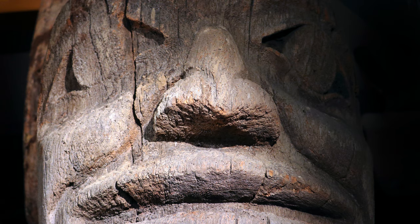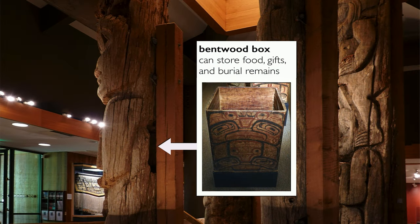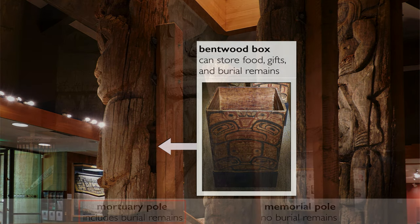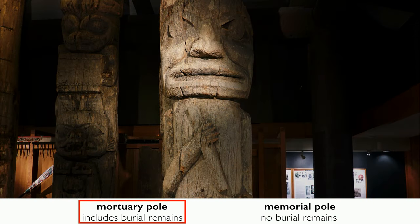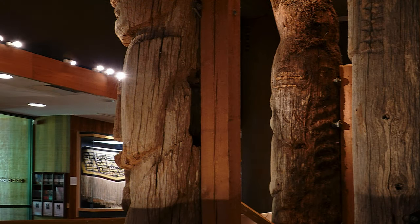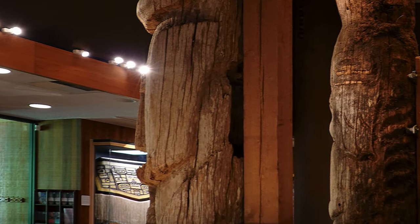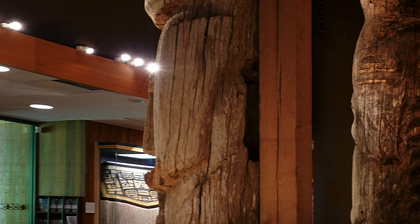When somebody who was very highly respected within the clan passed away, sometimes they would have a totem pole raised to memorialize the individual, and they would put their remains — their cremations — inside a bentwood box normally. That hollowed-out space is where the bentwood box would go with the remains in it. You could have a memorial pole to honor somebody who passed away, but the difference with a mortuary pole is that it has that hollowed-out part — you're still memorializing someone, but the remains are inside the pole.